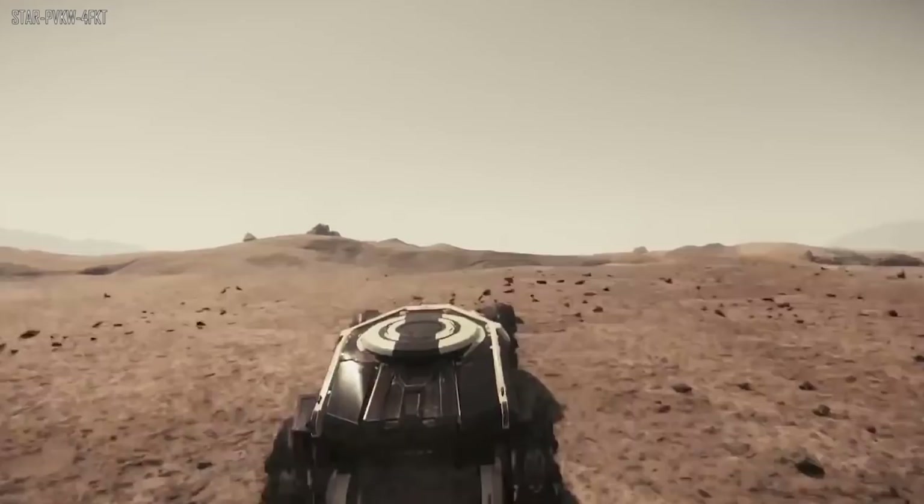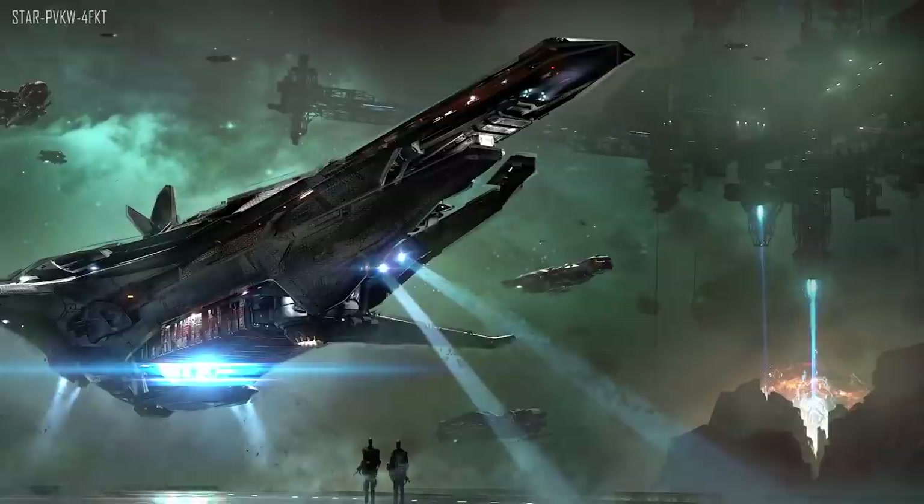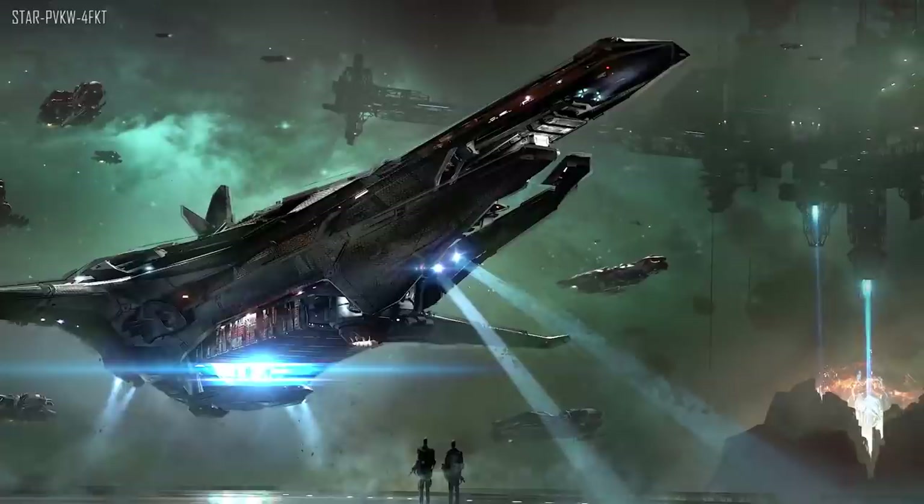They then showed us the Banu Merchantman, which has now gone into production — currently in the design and concept phase. They're re-examining every aspect to bring it up to the current standard. It has been around for a very long time and many people are waiting on it, so it's definitely good news that it's now in production.